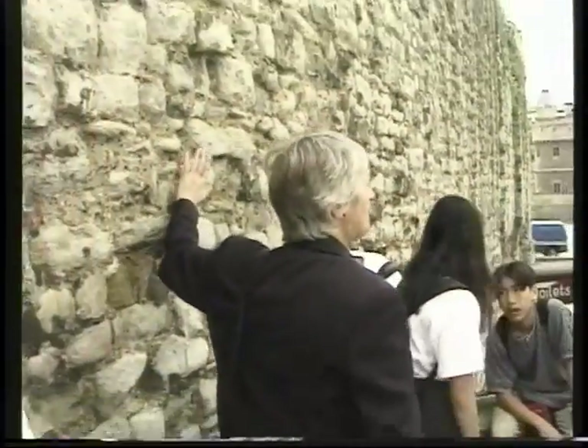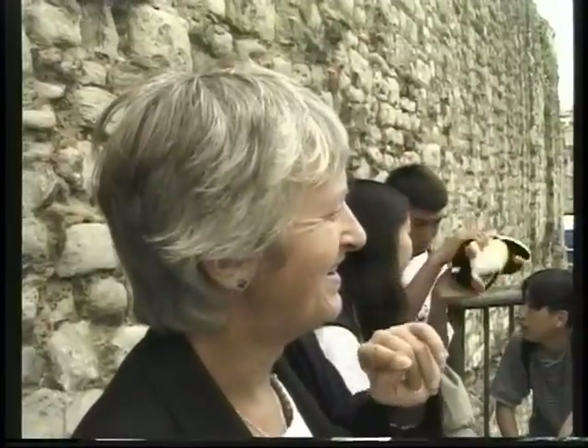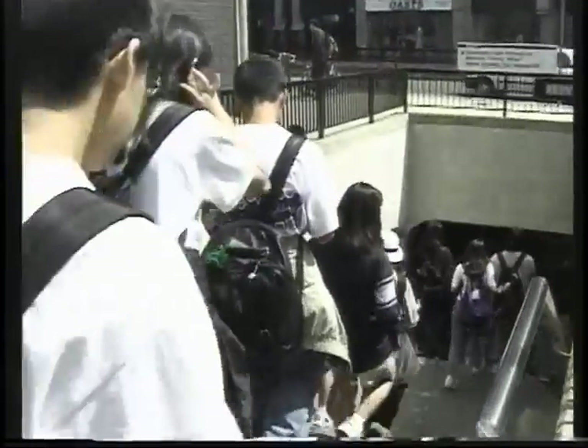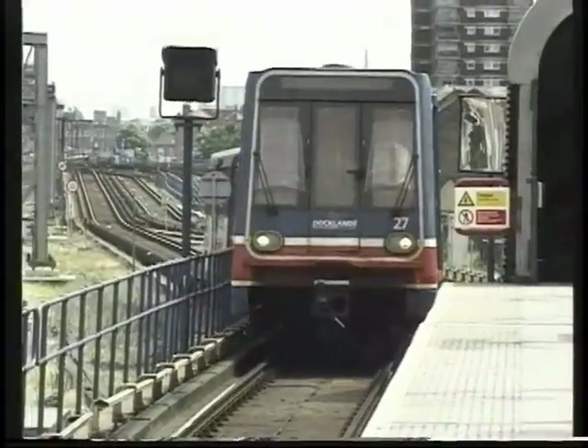Part of this wall dates back to Roman times, so it's nearly 2,000 years old. This is part of the wall that used to surround the Roman city of Londinium — as we know it today, the city of London. We're ready for the little railway train. That's a nice chunk of history from the ancient past, 2,000 years ago.